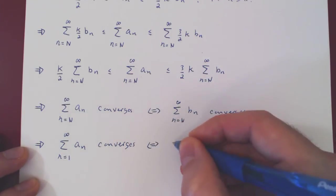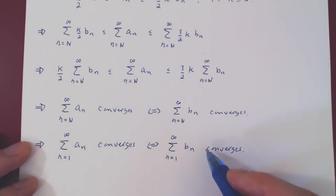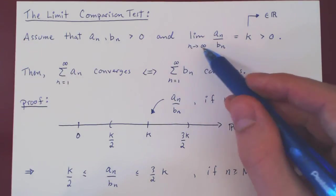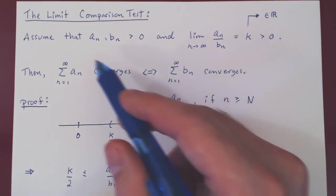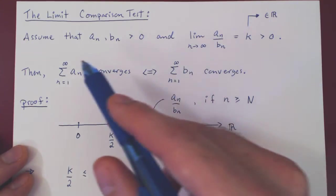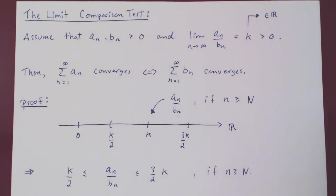We now have the desired conclusion, which proves that our intuition from the previous video was correct. Simply recall: when n is large, an over bn is roughly k, so an is roughly just a multiple of bn. Therefore the series of an will roughly be some positive multiple of the series of bn, so both series are roughly of the same order of magnitude. Either they are both finite, hence both converge, or they are both infinite, hence both diverge — since we have series of positive terms. And that's it.